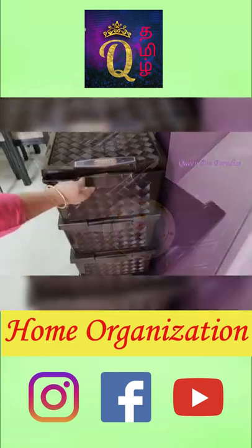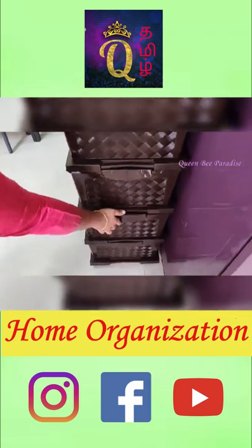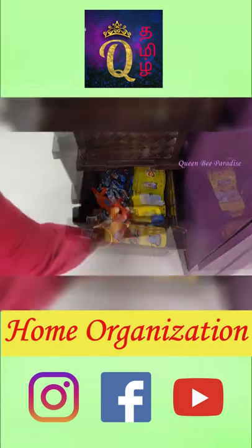If you have a small place, we can organize toys in a chest of drawers. To segregate toys, it is very useful. Share this video.